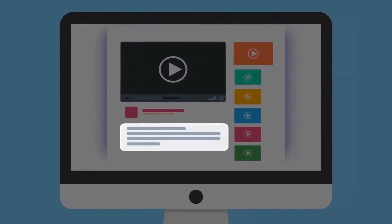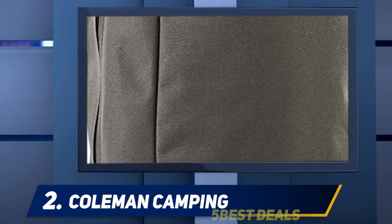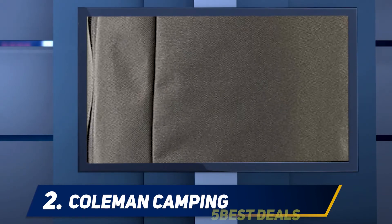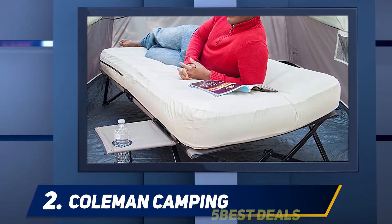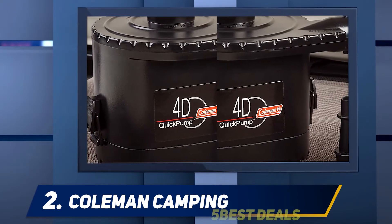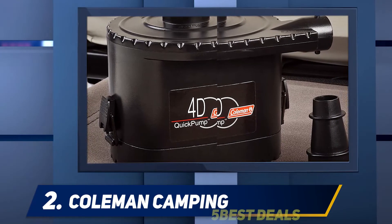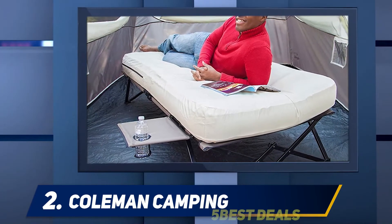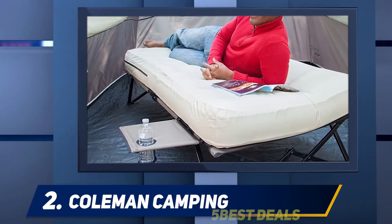Coming in at number two, the Coleman camping cot air mattress and pump combo. This is a great choice if you want a softer camping bed, or need one for sensitive joints that make sleeping on the ground impossible. It may also be a good choice if you need an occasional guest bed that can be easily stored away. The airtight system with double-lock valve makes this mattress less prone to leakage, and the comfort strong coil system adds support for a more comfortable sleep experience.